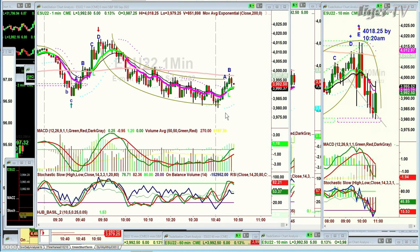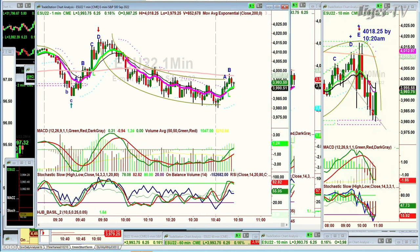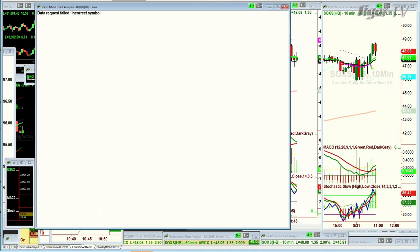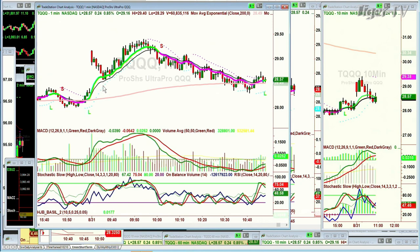That means if the low of 3,981.00 on the E-mini doesn't get taken out — maybe I'll do that for the rest of the week — put in something like a three-times long. We could do the SOXS semiconductors, or the SQQQ — no, I want the TQQQ. Of course — we've traded it before with fantastic gains. There's the low at 15.49 on the 30th — that was yesterday.